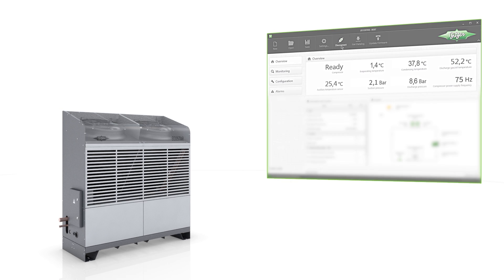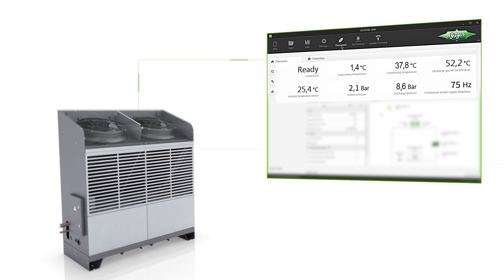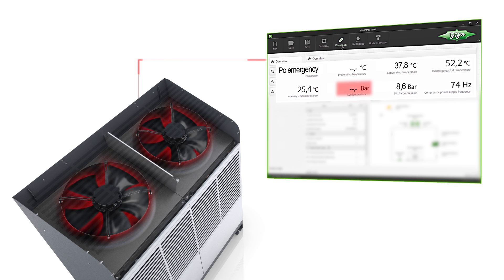If a sensor fails, the emergency service prevents the Echostar from shutting down. It maintains consistent cooling at a constant compressor and fan speed.